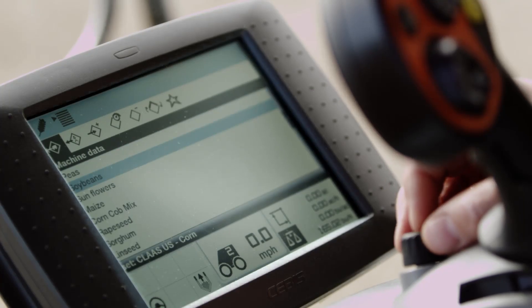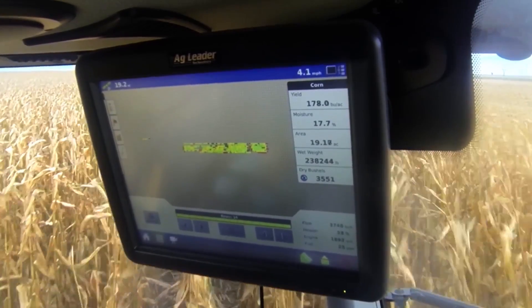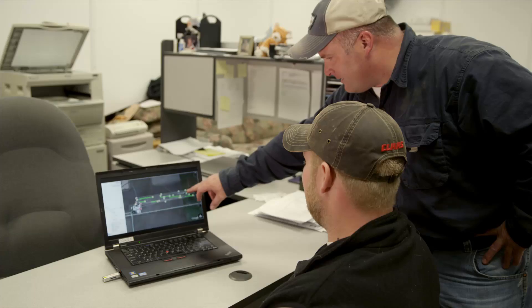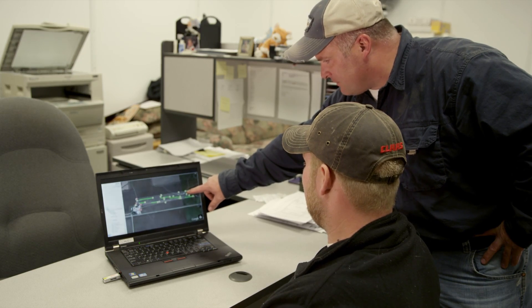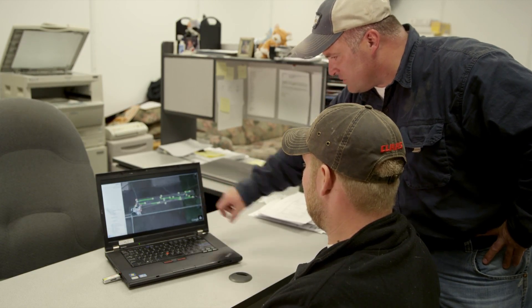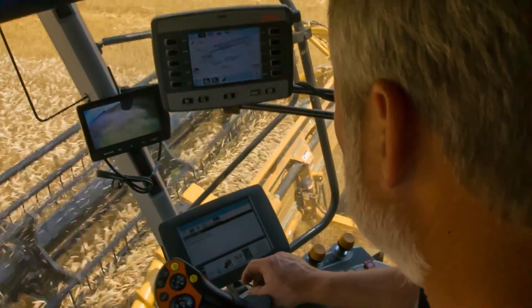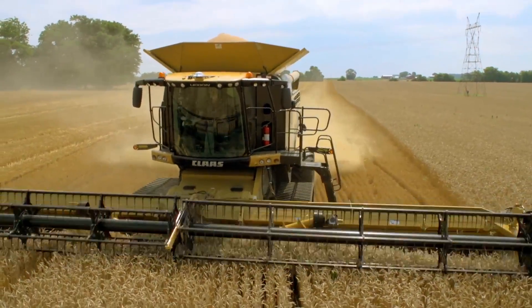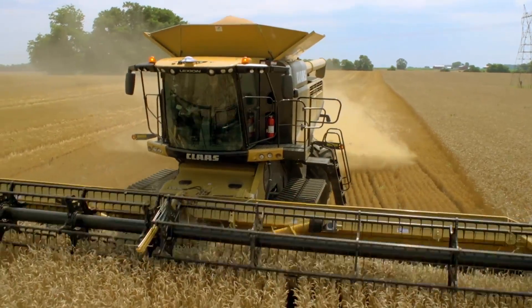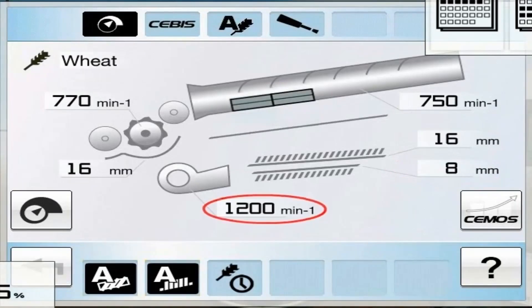EASY is the brains of this operation. It monitors, manages, steers, adjusts, maps, and provides remote diagnostics to make sure you make the most of your harvest. Take, for instance, CMOS Automatic — a class exclusive for small grains harvesting — which automatically adjusts the separation and cleaning systems of the combine based on multiple sensors to minimize losses and maximize performance.